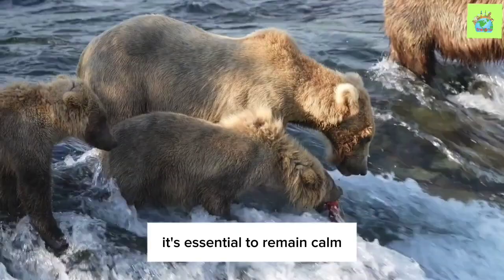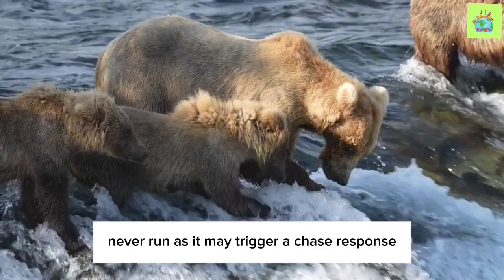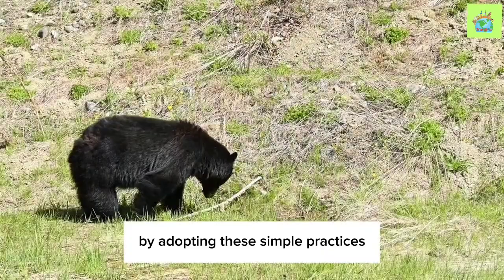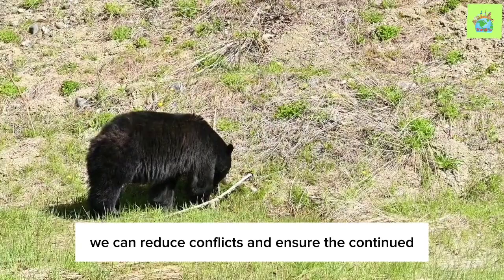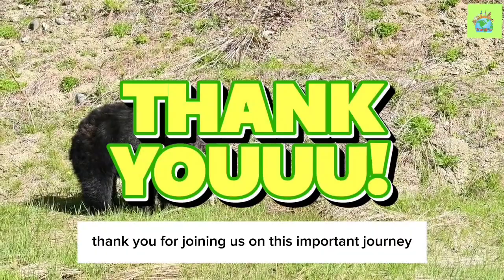In the event of a bear encounter, it's essential to remain calm and follow proper safety protocols. Back away slowly while facing the bear, and avoid direct eye contact. Never run, as it may trigger a chase response. Remember, coexistence with black bears is possible and beneficial for both humans and bears. By adopting these simple practices and being responsible stewards of our environment, we can reduce conflicts and ensure the continued existence of these incredible creatures. Thank you for joining us on this important journey of understanding and mitigating human-bear conflicts. Don't forget to subscribe to our channel for more educational content on wildlife conservation.